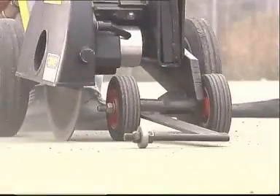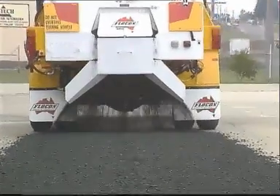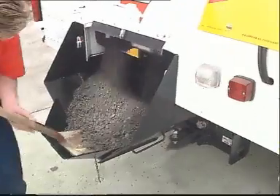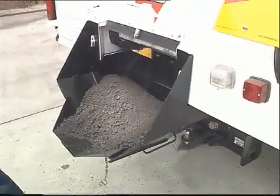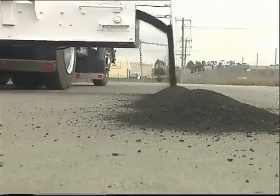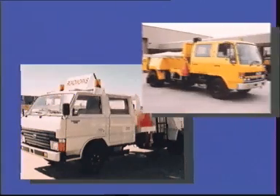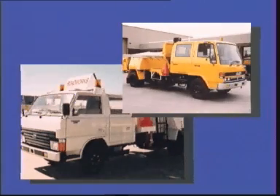At Flocon Engineering, we understand the problems of road maintenance. A family company, originally road maintenance contractors, we were well aware of the back-breaking work involved in moving large volumes by hand and knew that there had to be a better way to do it. In 1974, we proved this with the release of the first road maintenance unit.